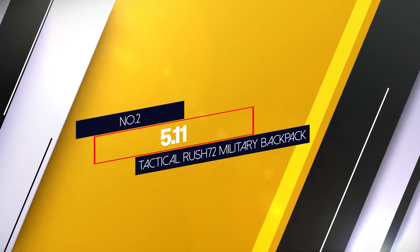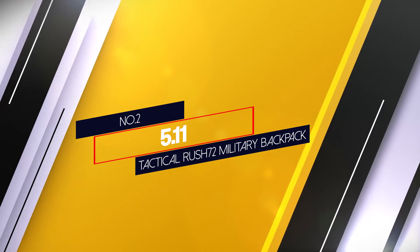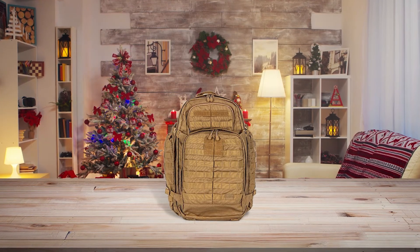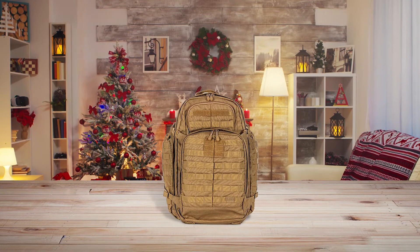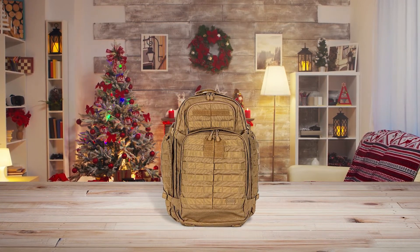Number 2: 5.11 Tactical Rush 72 Military Backpack. The Rush 72 can carry everything you need to live in the woods for 72 hours. It has a large main compartment, a big front pocket, two side pockets, an admin pocket and a hydration compartment.